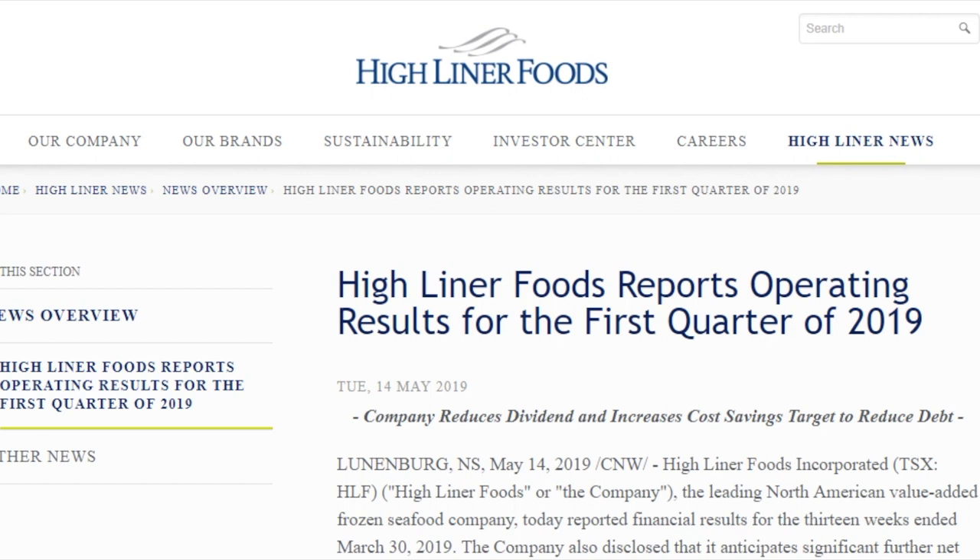Welcome back to Ostrich Investing. Today we're going to talk about Highliner Foods Q1 results. Specifically, Highliner reported Q1 results on May 14th, and they cut the dividend by 65% — down from $0.58 a share to $0.20 per share annually.